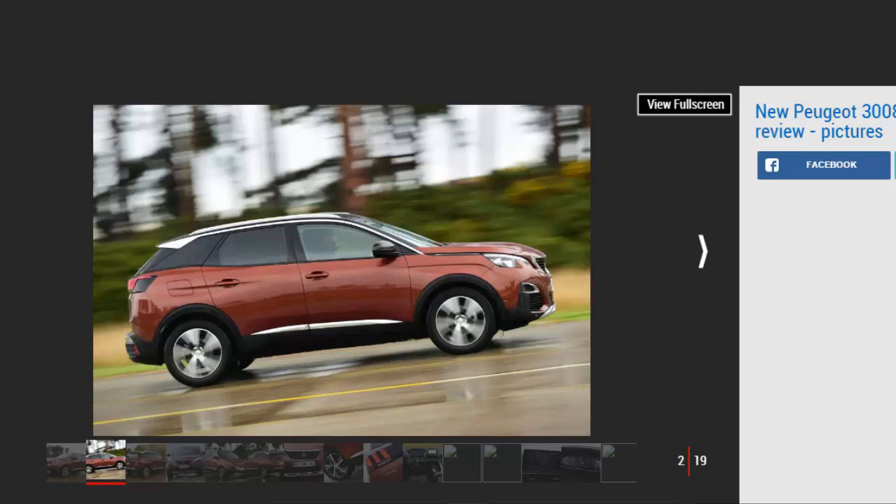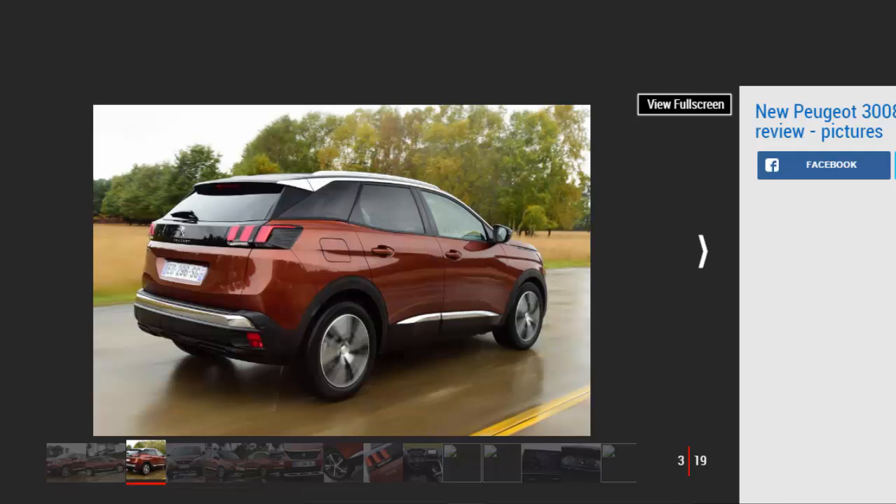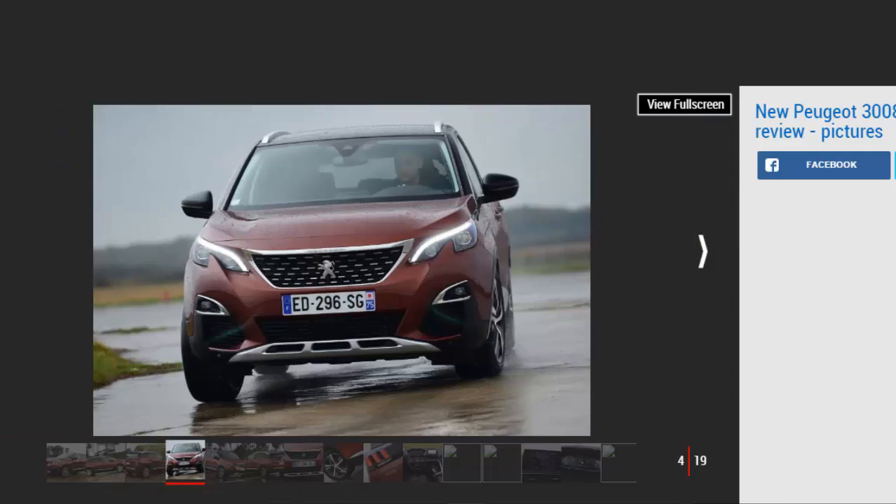Peugeot has surpassed many of its mainstream rivals with its first attempt at a midsize SUV. It's easy to lose track each time a new SUV hits the market — nearly every maker now has some sort of 4x4 or crossover in its range, all following the same formula of a raised ride height and bulky bodywork. But the Peugeot 3008 is different.